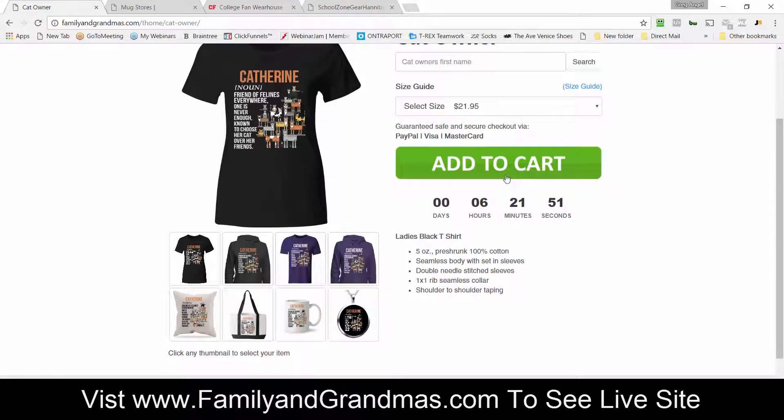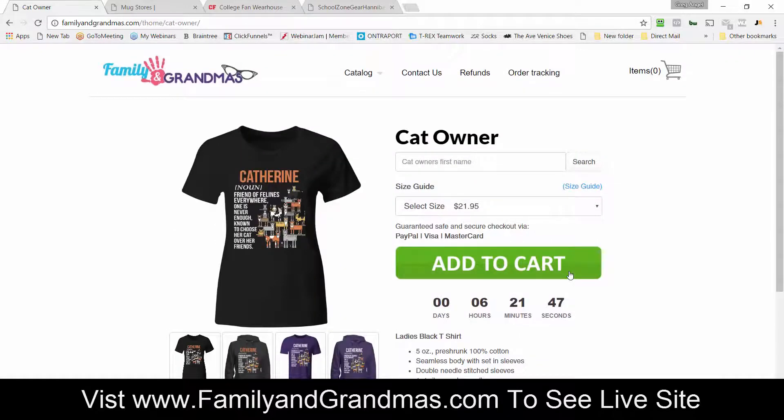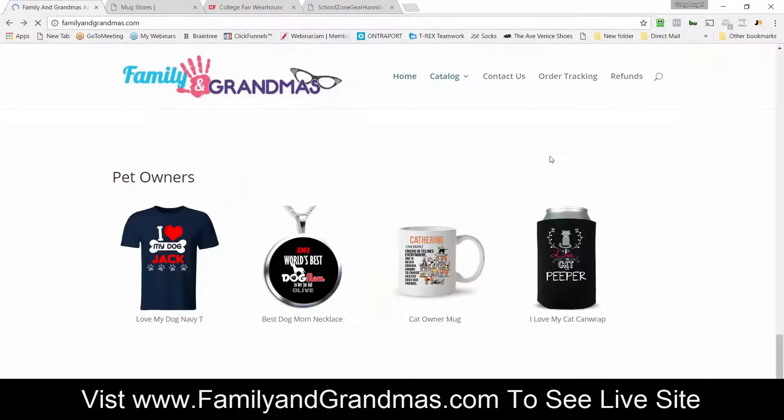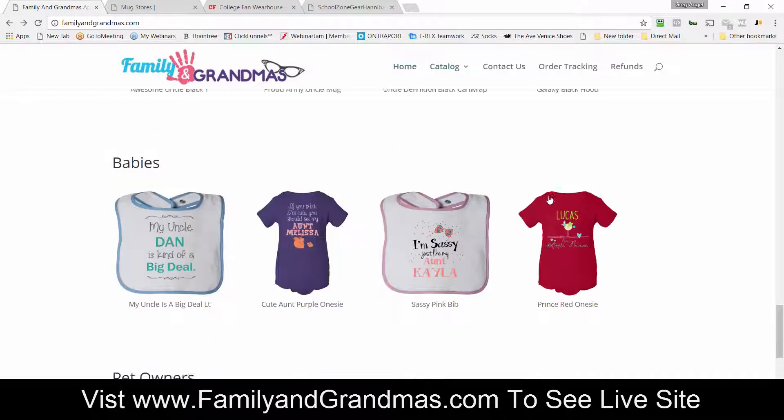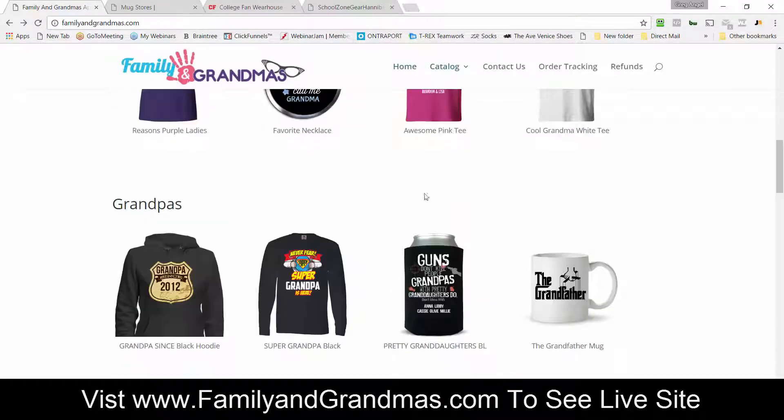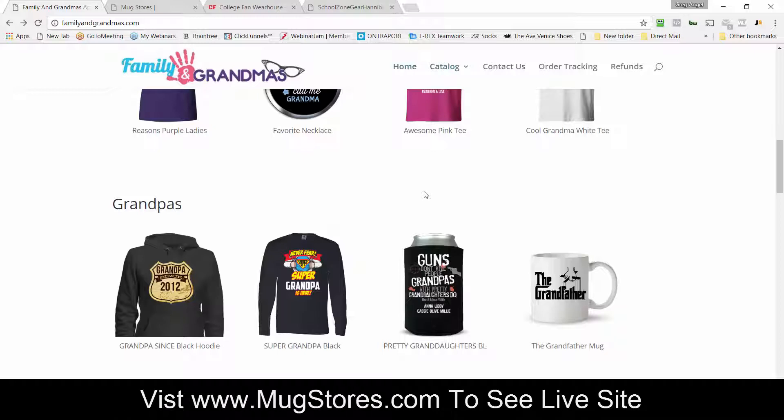All you have to do is add your Stripe account and your PayPal account so the money goes into your account, and get your domain set up. There are a few things that have to be done, but you will have a complete Families and Grandmas done-for-you store focused on that niche. We hope to see you as a customer — thanks for taking a few minutes to watch this demo.